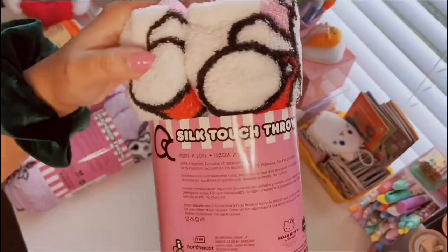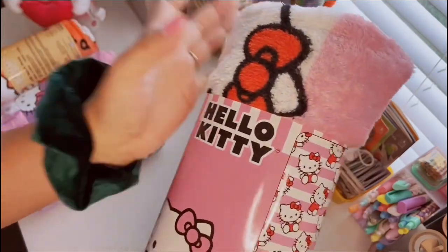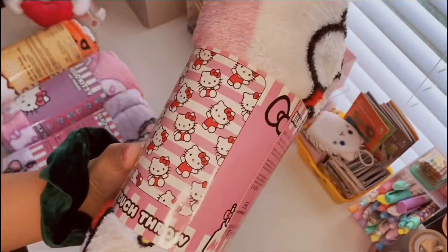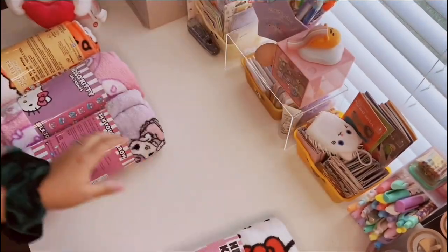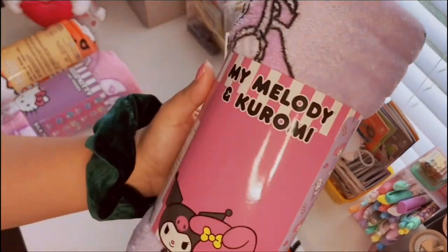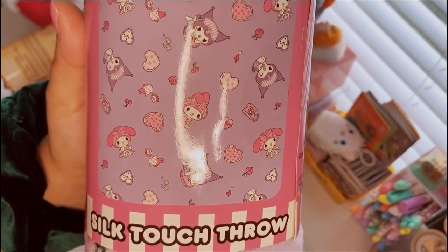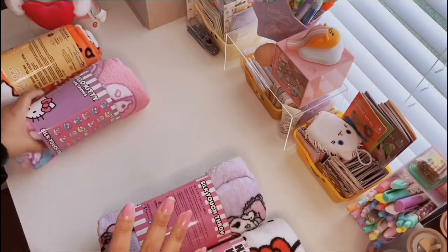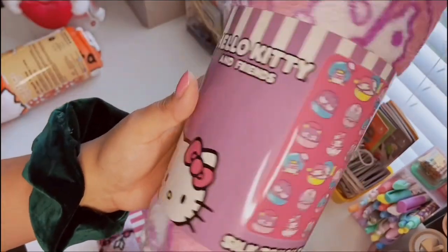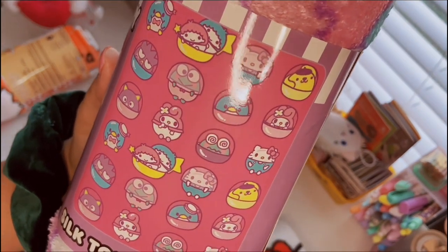They're pretty soft — not the softest blankets in the world but still very nice, and they're a good size. If you're just a Hello Kitty fan you'll love this one. My favorite out of the bunch is the My Melody and Kuromi blanket — it has My Melody with her whole sleepwear outfit and Kuromi with the pillow, and I'm just obsessed with the pink and purple. Then the Hello Kitty and Friends version has them all in little capsules like little gashapon — so cute.